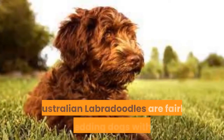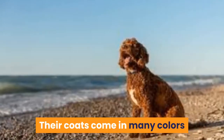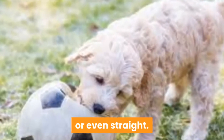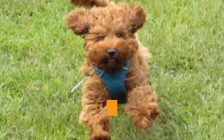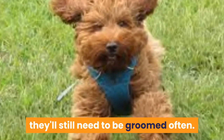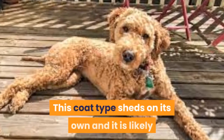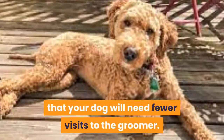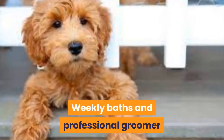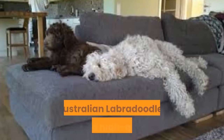Australian Labradoodles are fairly low-shedding dogs. Their fur can be curly, wavy, or even straight, and it's never going to fall out all over the house like other dogs, though you will have some loose hairs if they're not groomed properly. Hair-type coats need to be brushed on a weekly basis to avoid odors and tangles, and this coat type sheds on its own. Fleece-backed coats require longer, more thorough weekly brushing, weekly baths, and professional groomer visits every four to six weeks.